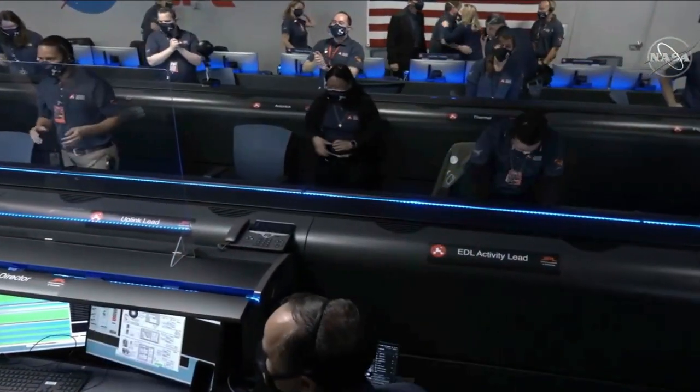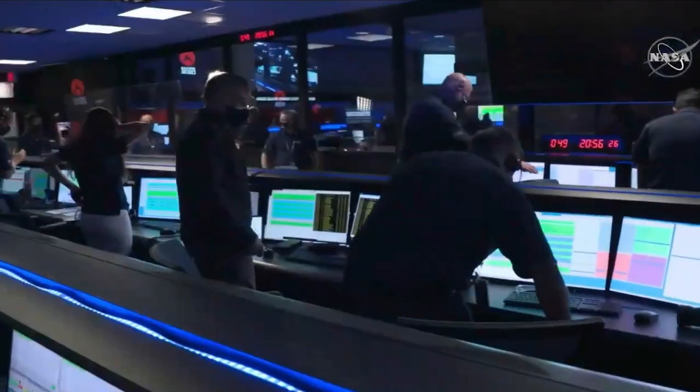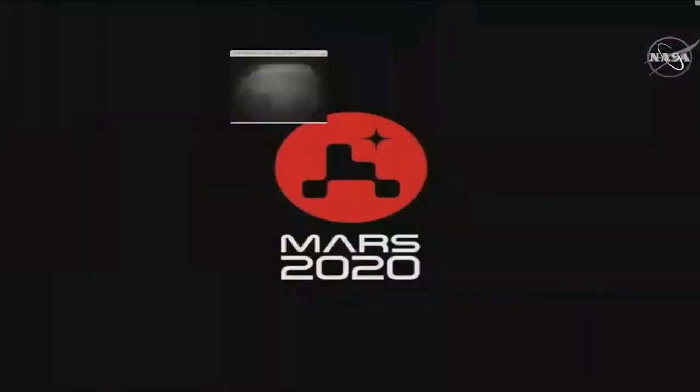Oh my god. Oh. Looks like we have some more news in — it looks like we're getting the first image.